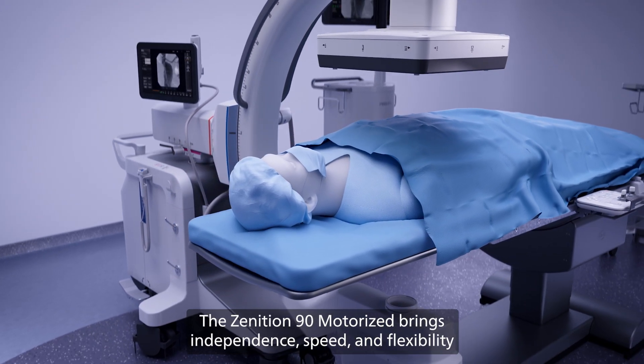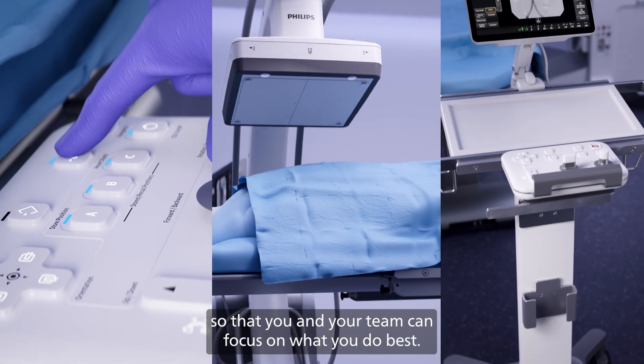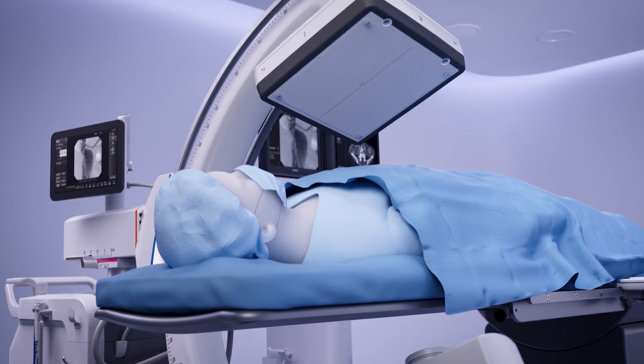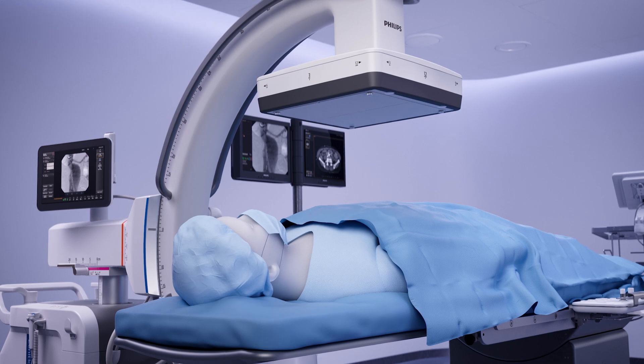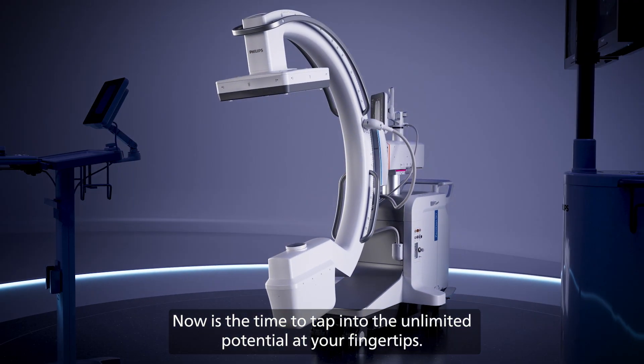The Zenitian 90 Motorized brings independence, speed, and flexibility so that you and your team can focus on what you do best. Now is the time to tap into the unlimited potential at your fingertips.